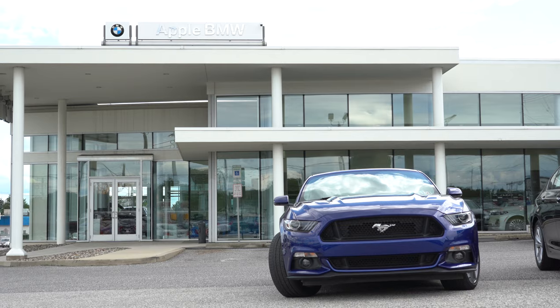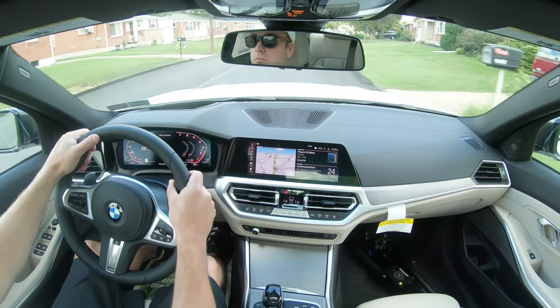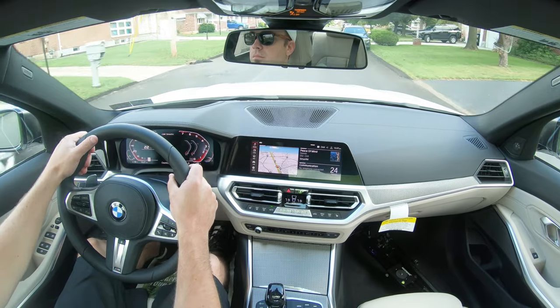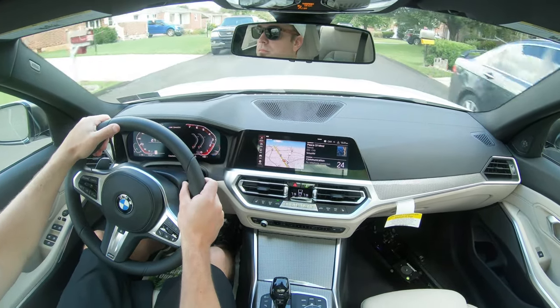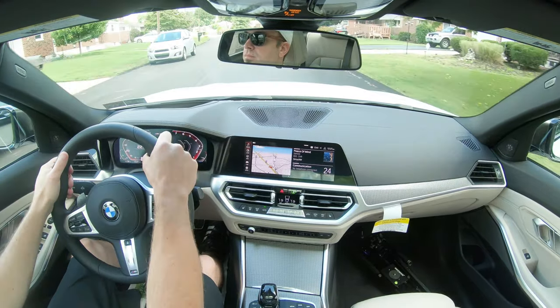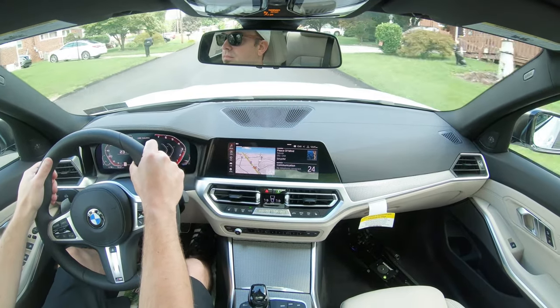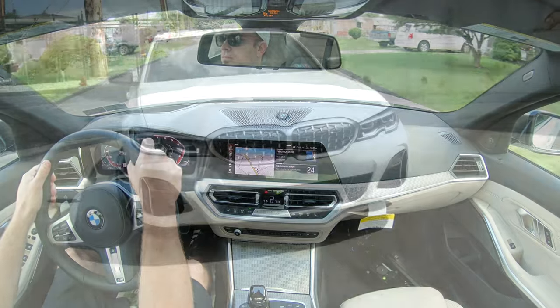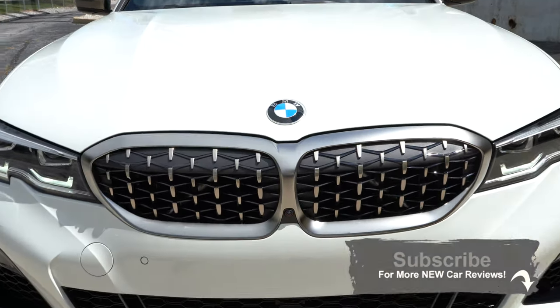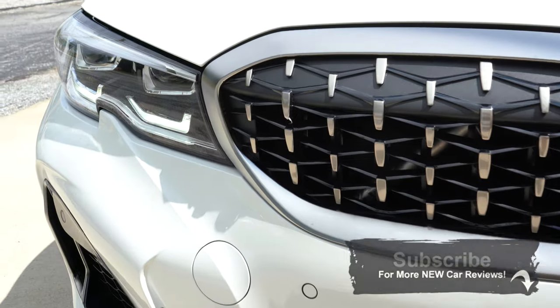Right off the bat, the second I let off the gas it's pop pop pop from the exhaust — it's absolutely wonderful. BMW actually began production of the 3 Series back in 1975. The original 3 Series was only a two-door, then progressed to a four-door, and the 3 Series is still BMW's best-selling car out there right now.